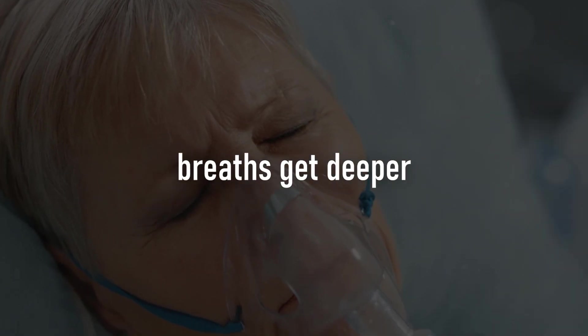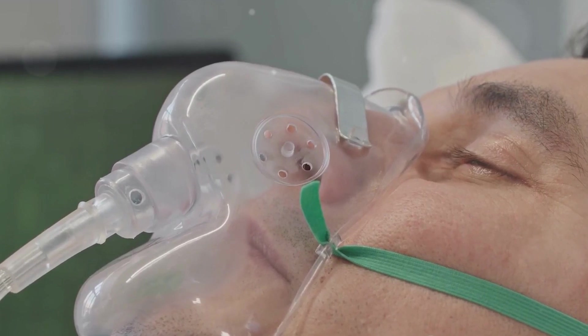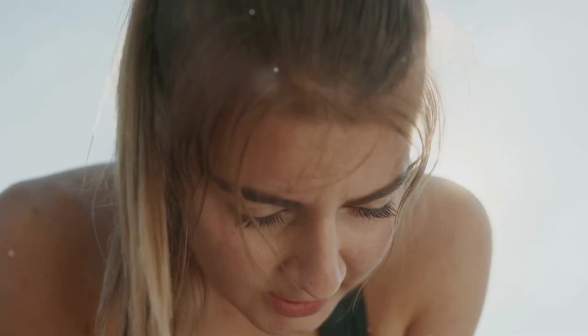Secondly, your breaths also get deeper during exercise. Imagine your lungs as a pair of bellows — normally they're pumping away at a steady, leisurely rate, but when you start exercising, they're like a blacksmith working double time, pumping harder and faster. This increased depth of breathing allows more air to flow in and out of your lungs, facilitating more oxygen to get into your bloodstream. And lastly, the exchange of gases in your lungs becomes more efficient. They step up their game to make sure that every breath you take is maximized. Oxygen is quickly transferred from your lungs to your blood, whisked away to your muscles. Carbon dioxide — the waste product from your hardworking muscles — is quickly expelled when you exhale. This efficient gas exchange is crucial to keep your muscles working at their best during exercise.